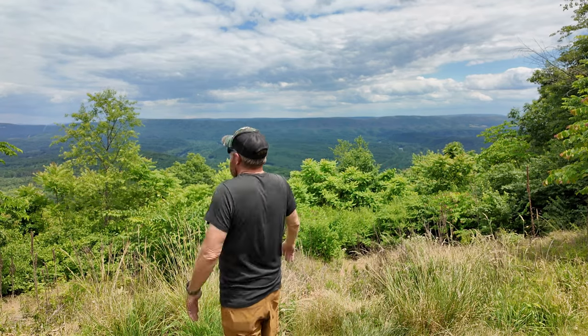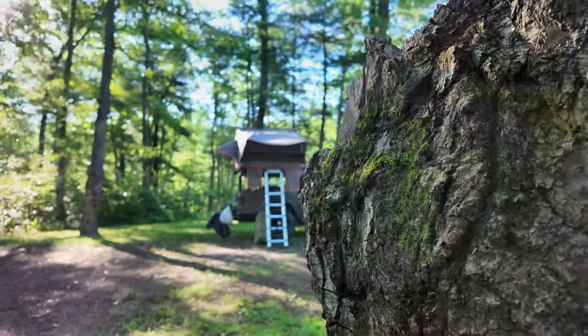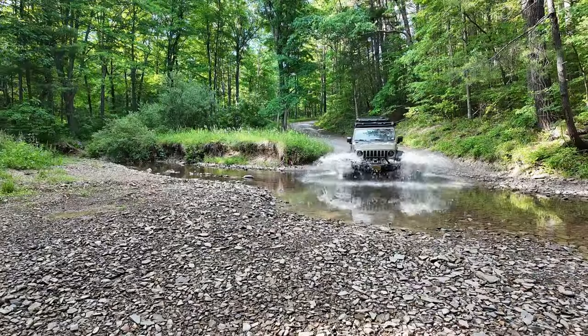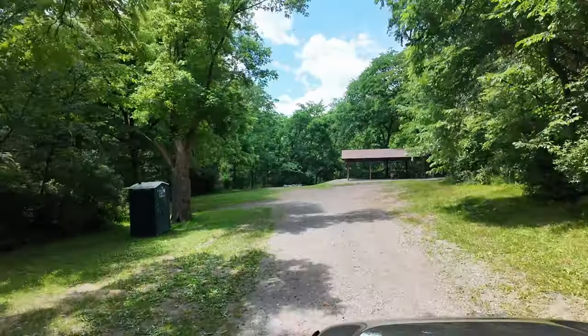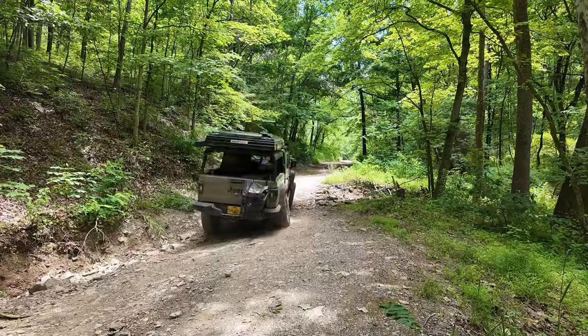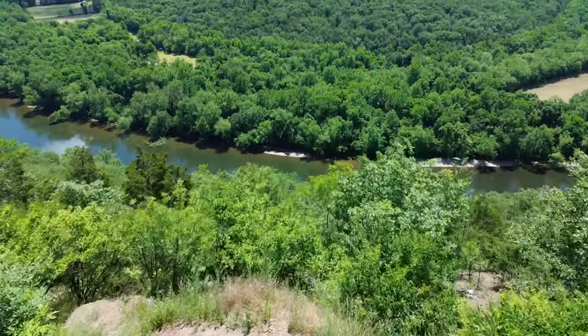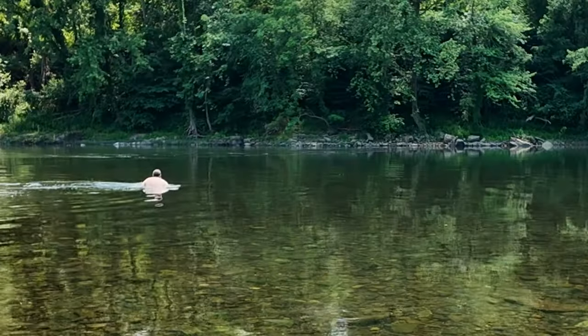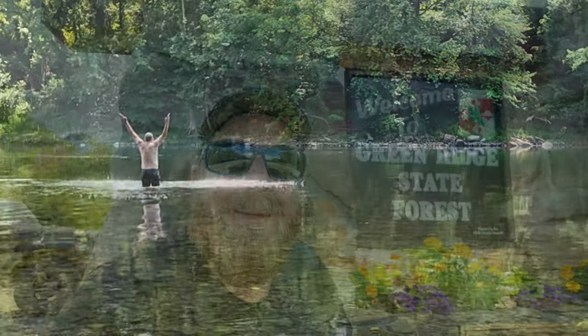Look at this. Green Ridge State Forest. Wow. I'm shocked. It's an Overlander's hotel. Let's go check it out.